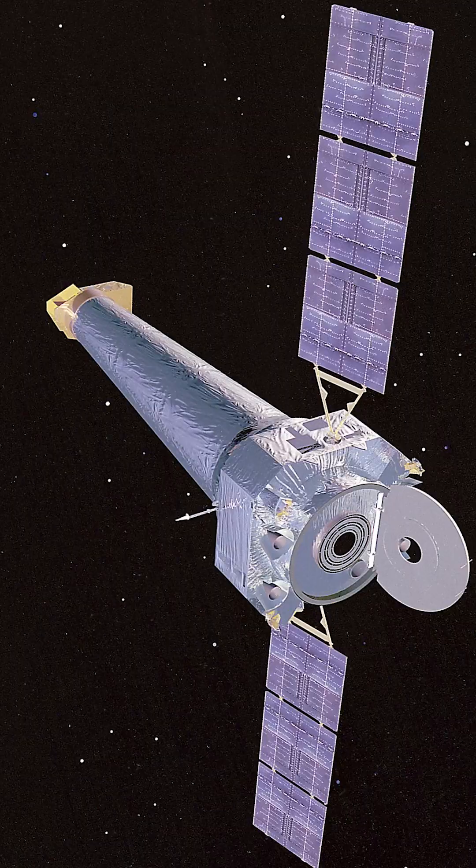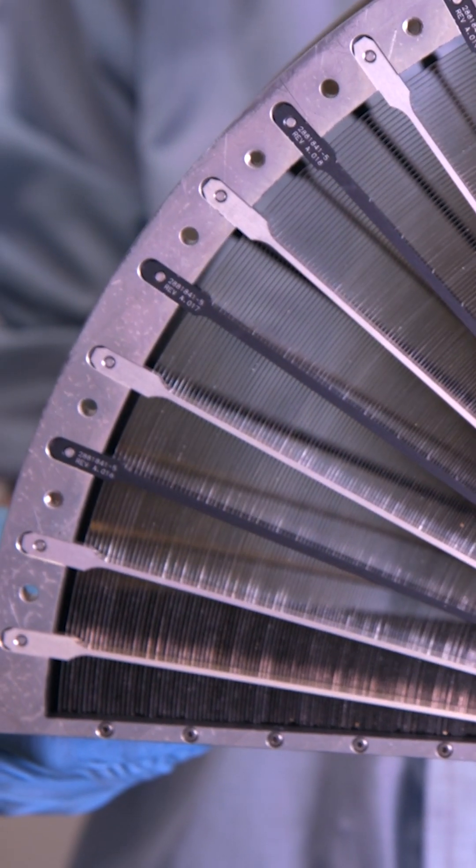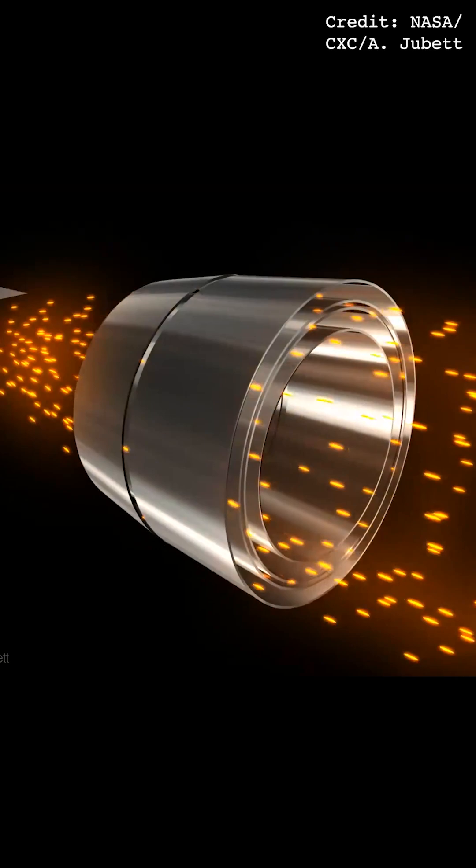X-ray telescopes like those in Chandra and JAXA's CRISM spacecraft use specially designed mirrors set at a shallow angle to minimize spaces between the mirror's atoms. This allows X-rays to bounce off the surface of the mirror like a rock skipping off the surface of a pond.